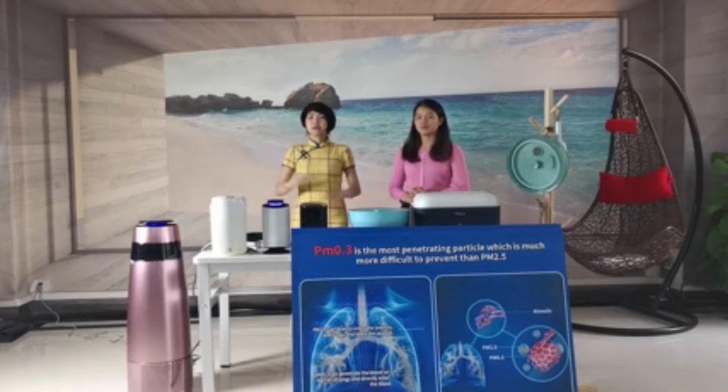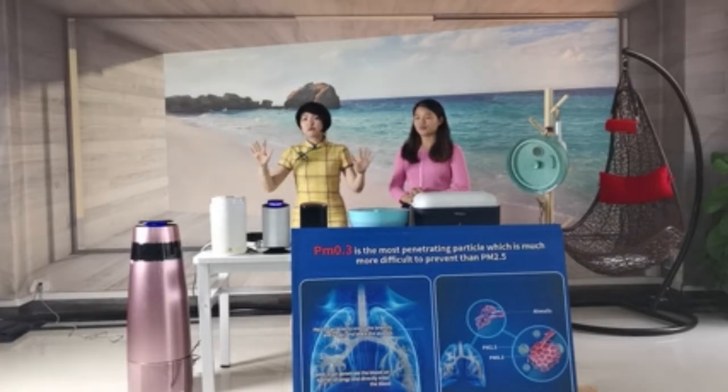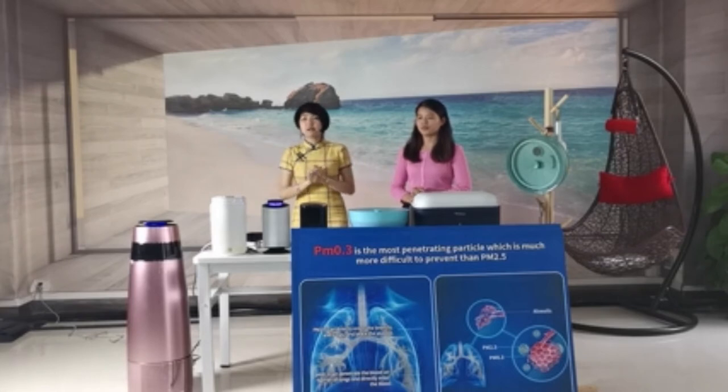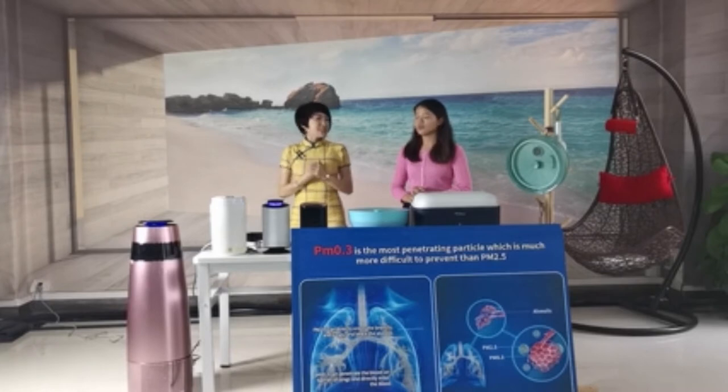As a result, your home air purifier needs to be upgraded. If it can only remove PM2.5, it cannot meet our home environment requirements. Now we are in the midst of COVID-19, which is still around us. So we have to use our new stabilizer.